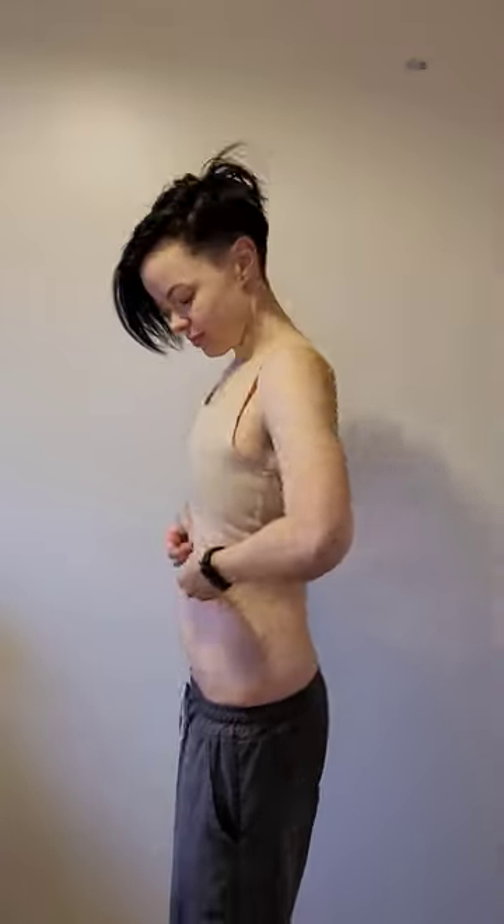Likewise, if your body is smaller, the goal is for your chest to appear more like pecs. Think Chris Evans. If you have a naturally larger chest but a smaller frame, you are going to have a harder time achieving your desired look. Binders are not all powerful and your breast tissue has to go somewhere, but even on larger chests they can still help you feel more comfortable.